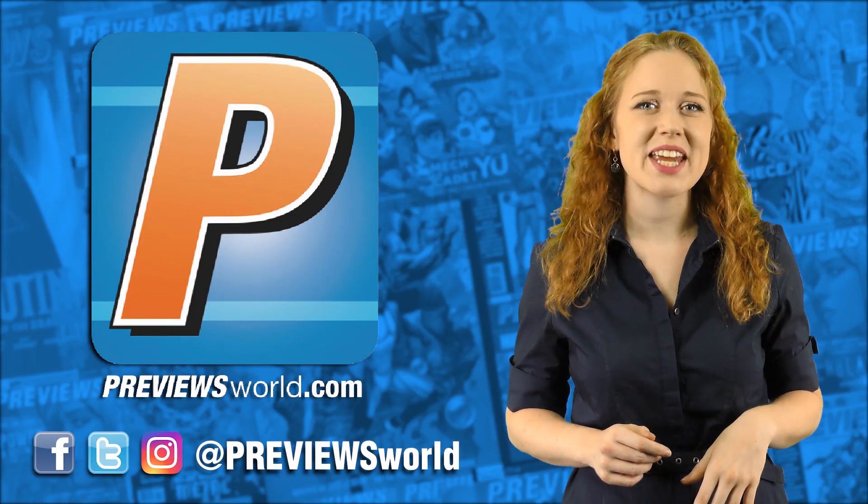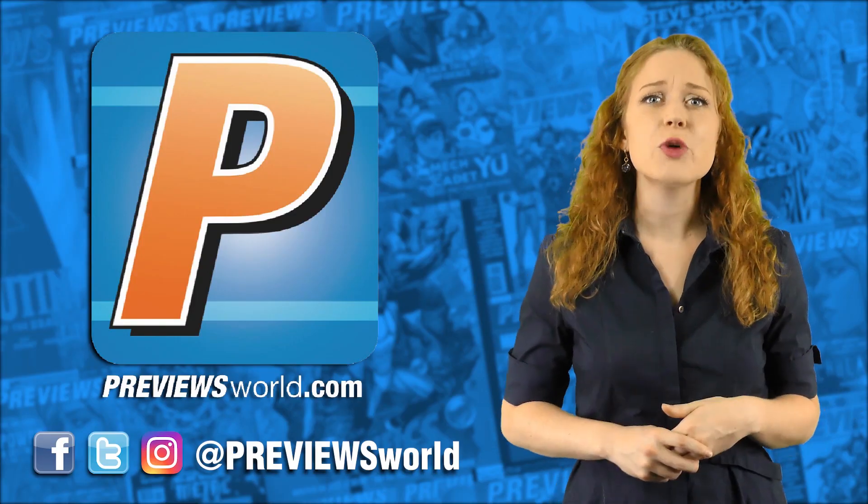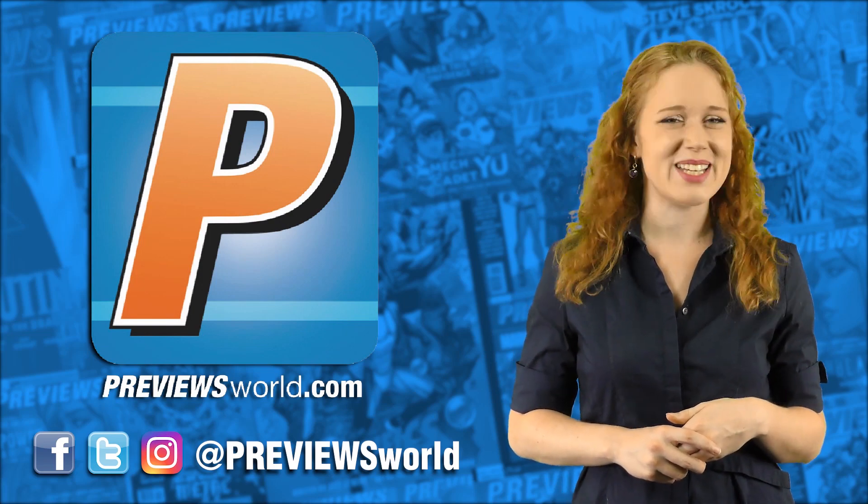Hey PreviewsWorld! Did you enjoy this video? Then let's be friends! Follow PreviewsWorld by clicking that subscribe button so you don't miss any new content!